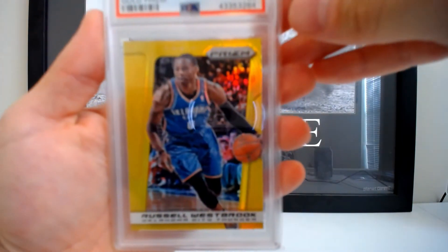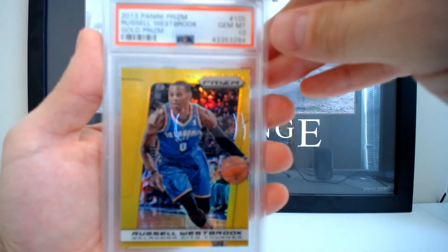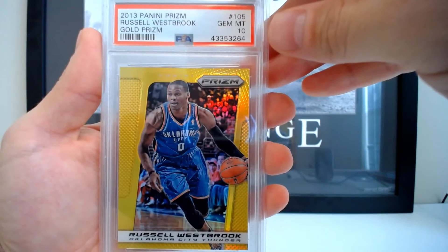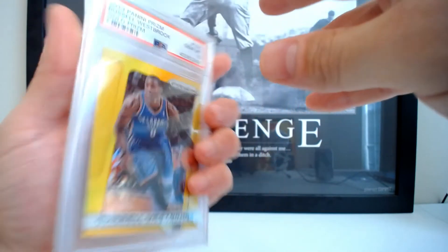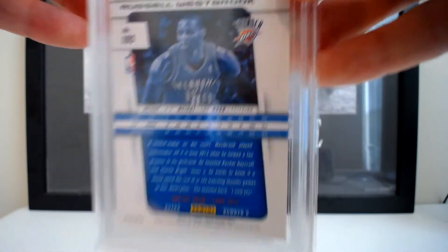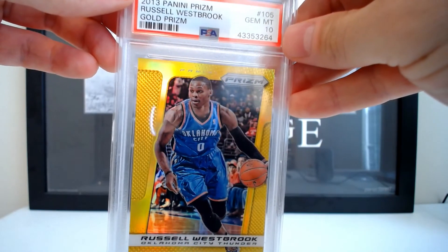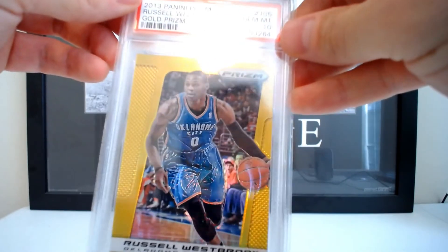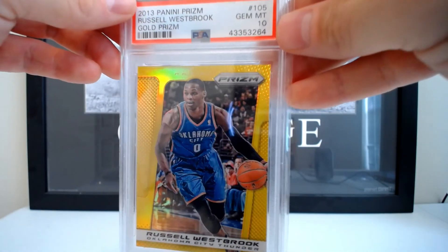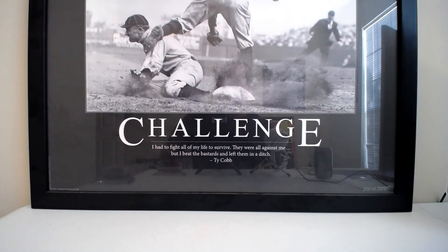This is a good one here — the gold Prizm, same set as that orange, 2013. This one is also the only 10 and is actually the only one PSA has ever graded. As you can see, it's numbered 2 of 10. I got a really good deal on this one — I paid $300 and it was already graded. I got this maybe five months ago. If I were to sell this card I would guess at least $600, maybe more.